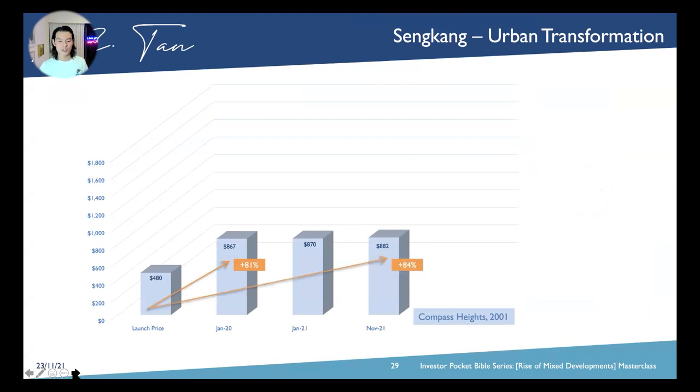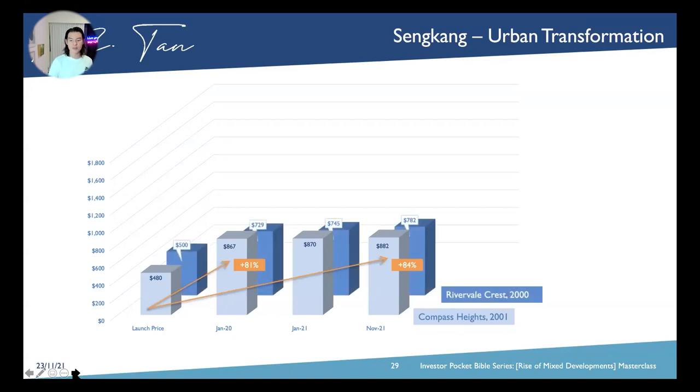From launch date to November 2021, which is this month, we are talking about just three more percentage gain altogether. That's because of the 15-year leasehold. As for Rivervale Crest, which launched before Compass Heights at $500 per square foot, over a span of 19 years you actually get approximately 46% gain.